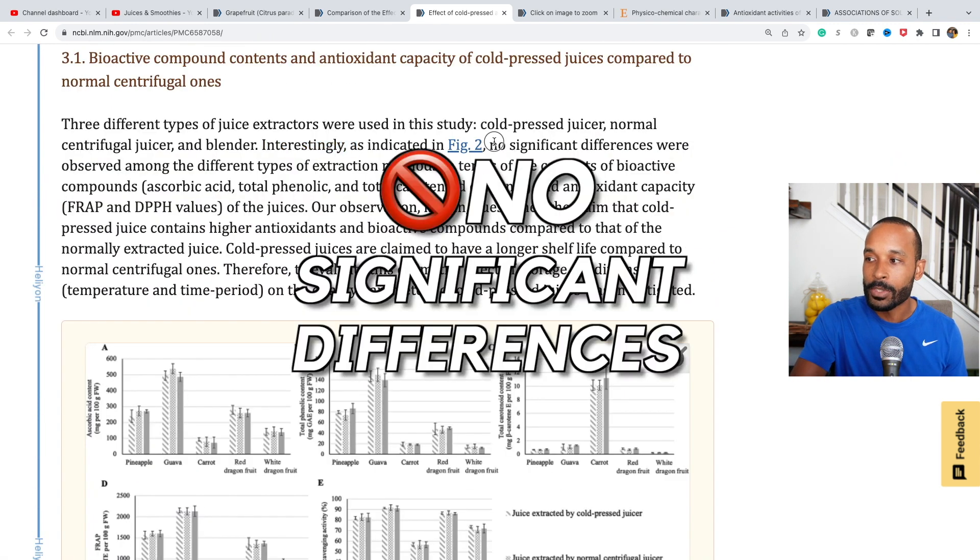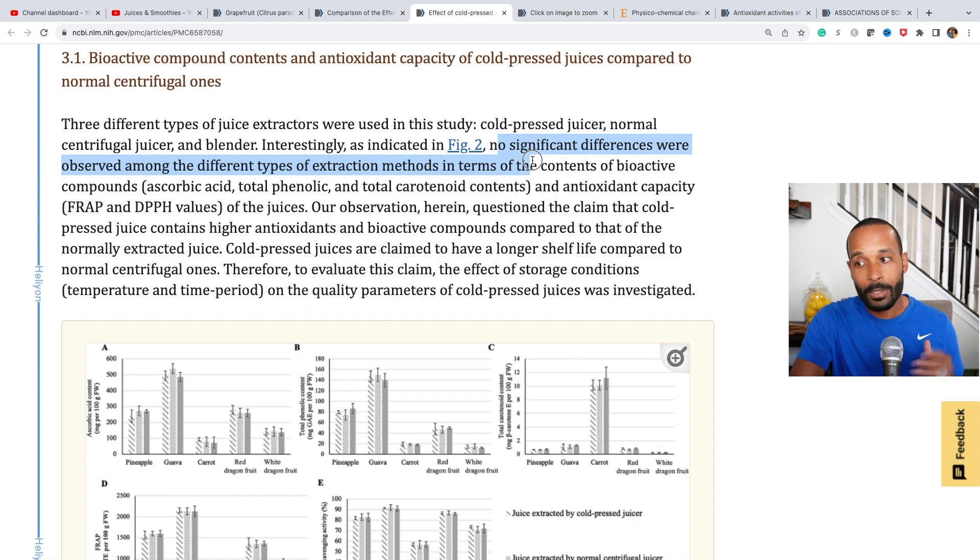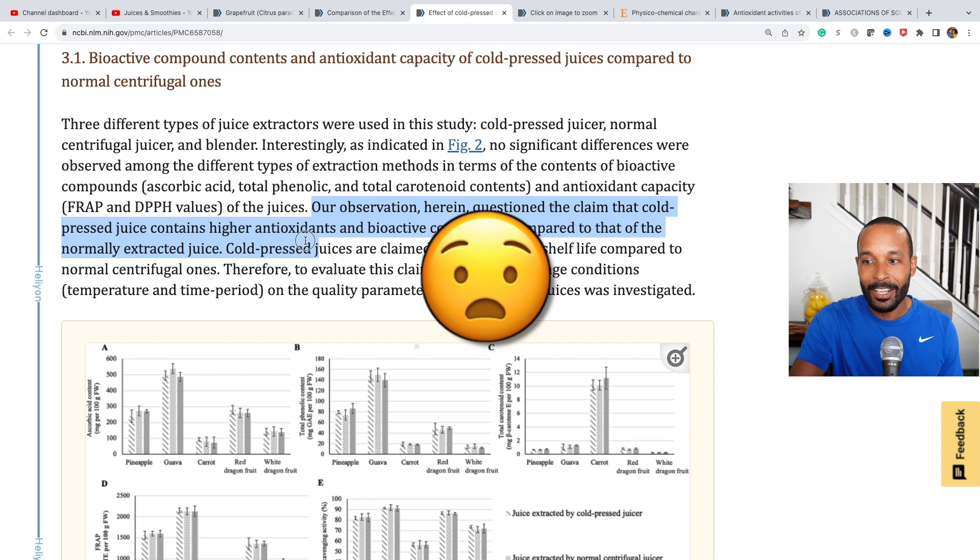Interestingly, no significant differences were observed among the different types of extraction methods in terms of contents of bioactive compounds. Their observation questioned the claim that cold press juice contains higher antioxidants and bioactive compounds compared to normally extracted juice. If you have a problem with this, talk to the researchers — don't shoot the messenger.